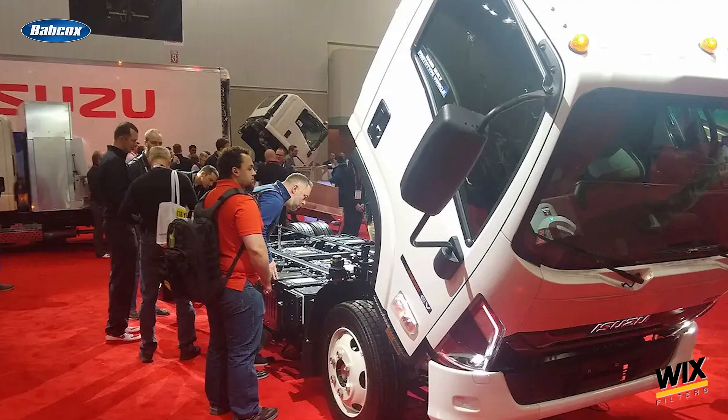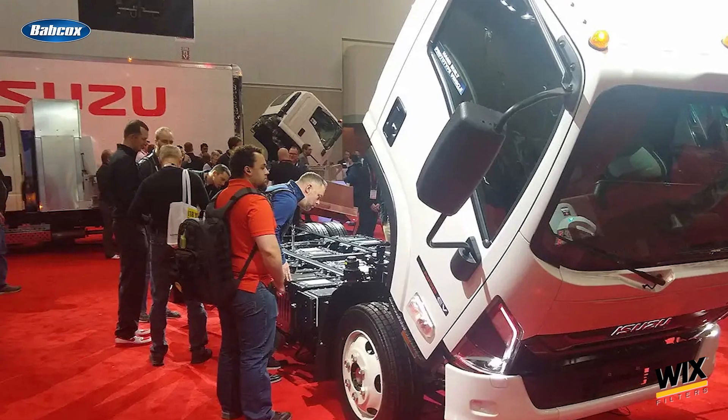Isuzu, for example, offers four battery pack options for its N-Series EV trucks. Three battery packs give you a range of 41 to 80 miles. Five battery packs give you an approximate range of 68 to 130 miles. Seven battery packs gives you 95 to 180 miles, and nine battery packs gives you approximately 120 to 235 miles.